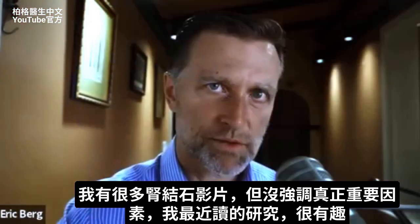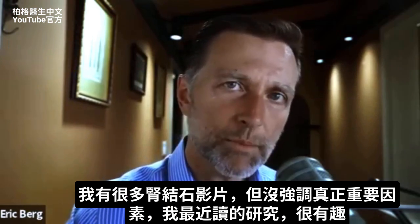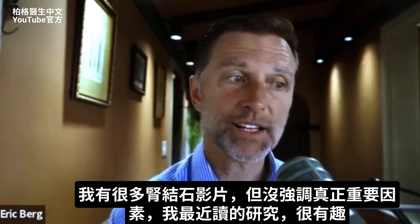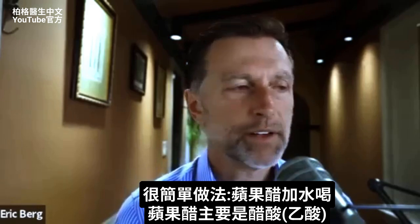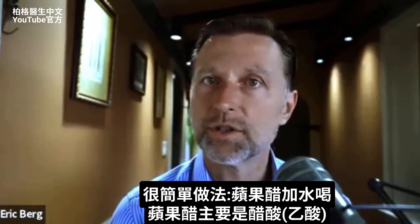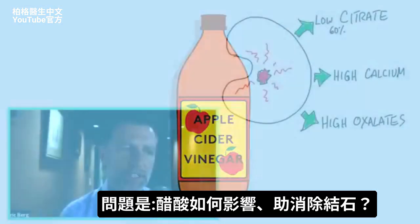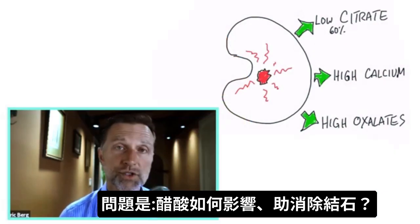I've talked a lot about kidney stones, but I have not emphasized this one really important factor based on a recent study that I just read, which is actually very fascinating. And it's including a very simple thing to your water, and that is apple cider vinegar. Mostly apple cider vinegar is acetic acid. So the question is, how does acetic acid influence or help you dissolve a stone?